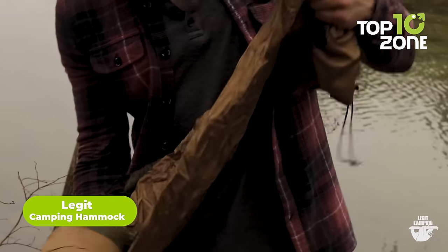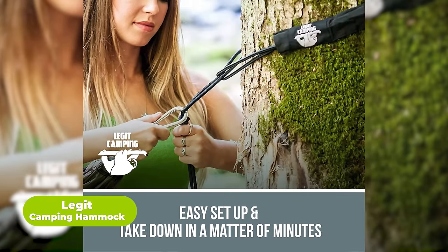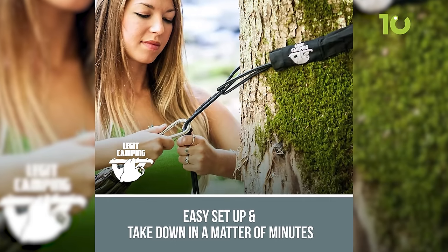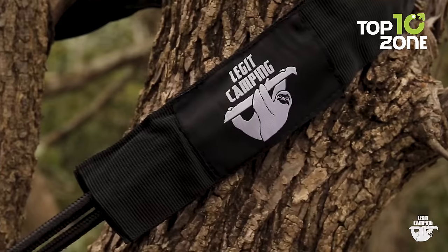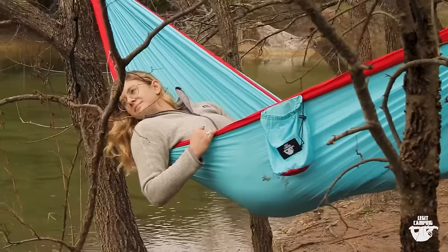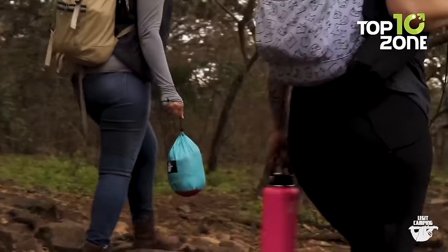Next up, we have the Legit Camping Hammock, which is an ideal choice for campers. This double camping hammock is spacious, durable, and comes with everything you need to set it up in just a few minutes. Setting up the hammock is also a breeze — you don't need any special tools or equipment. Simply find two trees, attach the straps, and you're good to go. The hammock itself is made of high-quality nylon and can hold up to 500 pounds.